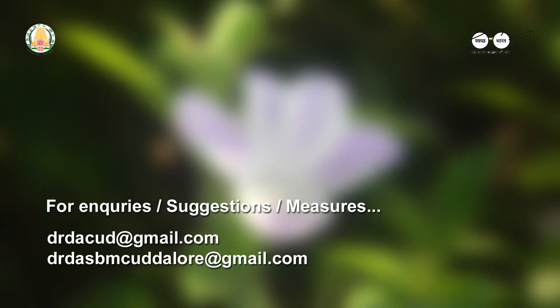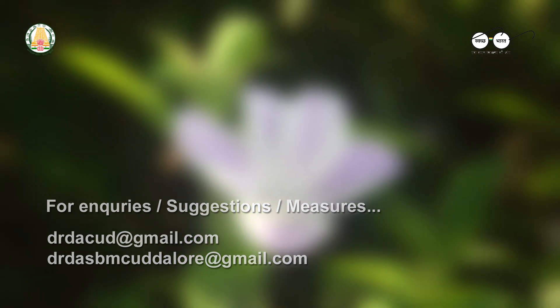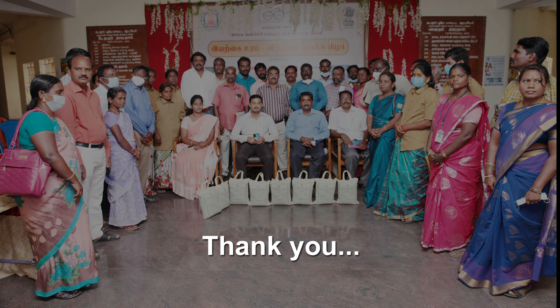We look forward to any queries, suggestions and measures that will help in fine-tuning our efforts. We thank each of the officers, staff, coordinators, panchayat presidents, panchayat secretaries and especially our Tuimai Kavalas for all their great efforts in implementing this mission. Once again, we thank everyone for hearing us.